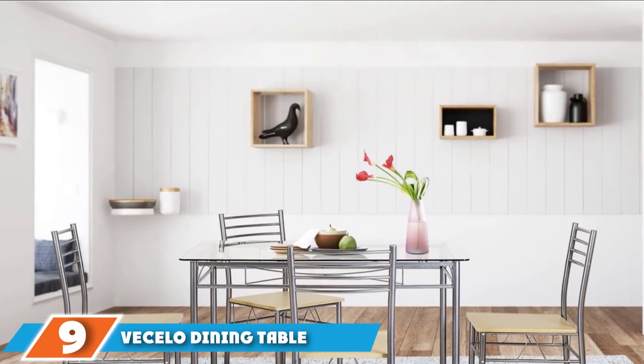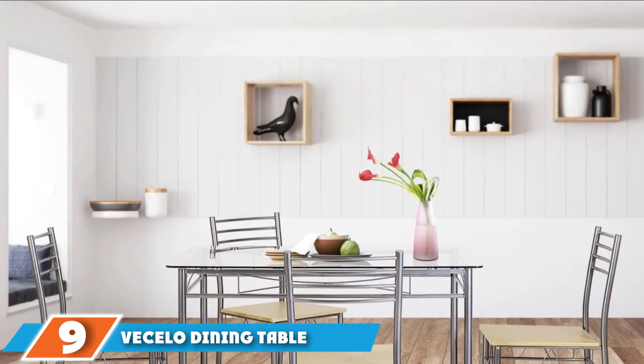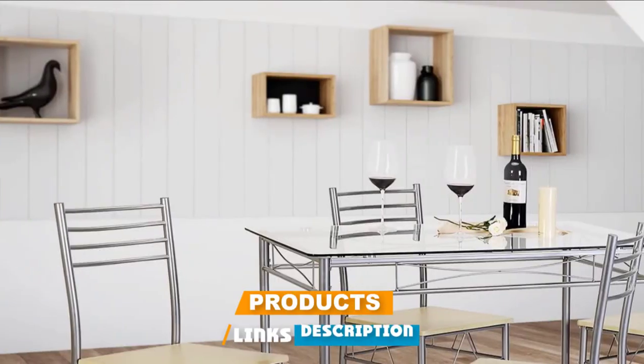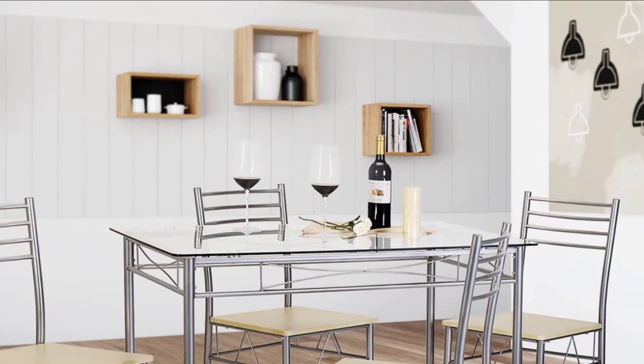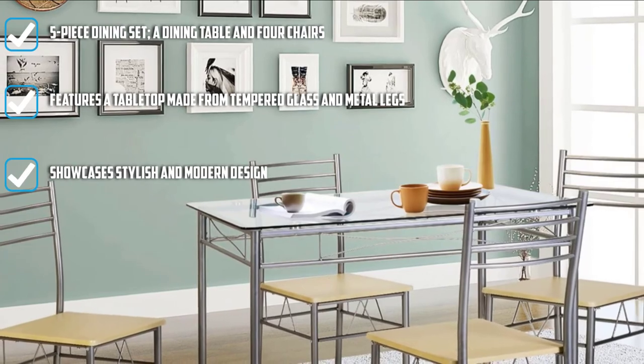Next at number nine, we have Vecilo Dining Table. If you want to feast on good food and delish desserts with your friends and family, dining with this 4-piece set from Vecilo takes you to a better dining experience. With its stylish and modern design, you can also embellish your dining room and kitchen with this beautiful piece of furniture. The table is structured with tempered glass for a long-lasting quality.